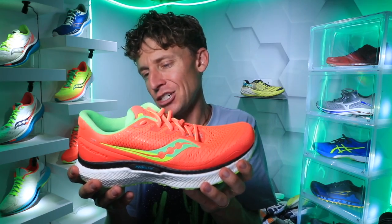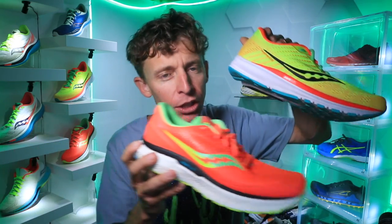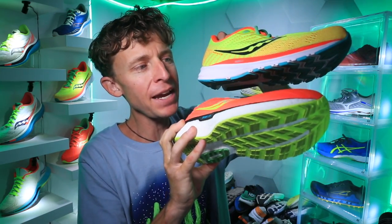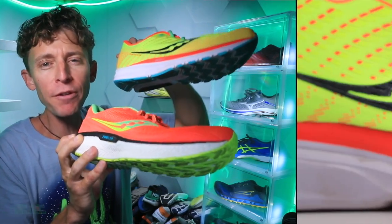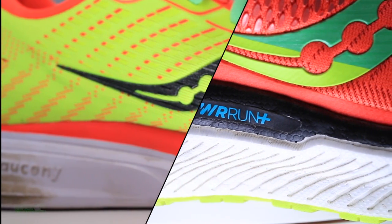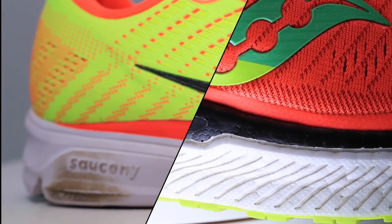I'm a little surprised at how heavy it is. When I say easy day, could that fall into the daily trainer category as well? It could. But frankly, I'm just a little surprised at how similar the Ride 13 and the Triumph 18 actually are. The Triumph 18 does have a better midsole — a little more energy return — but I was hoping for more energy return through that Power Run Plus midsole. Both of these shoes are sitting on the fence for me as far as would I buy them again.